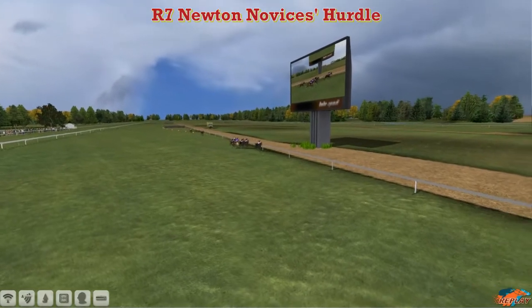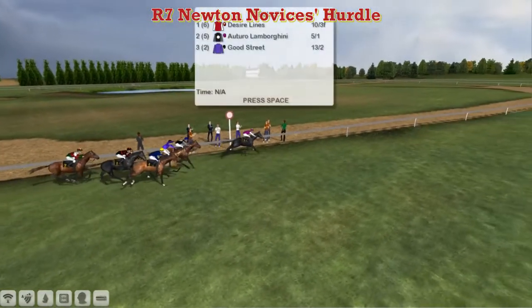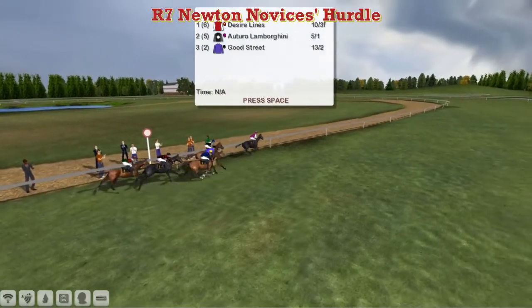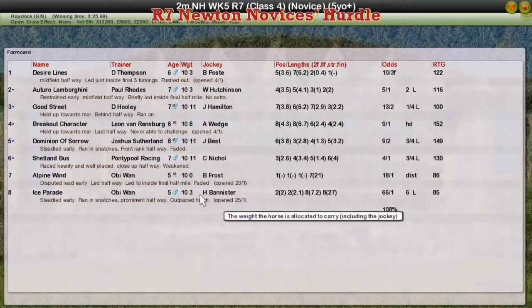Apologies for messing up the number of hurdles — there's normally eight flights of hurdles in a two mile hurdle, and my eyesight must be getting worse because I'm sure it said eight up the corner, but it was only six. Anyway, Darren Thompson won't mind because he's won no matter how many hurdles there were! Desire Lines for Darren Thompson the winner, Or Toro Lamborghini for Paul Rhodes second, Good Street David Hoody third, Breakout Character for Leon van Rendsburg fourth, and Dominion of Sorrow for Joshua Sutherland fifth.